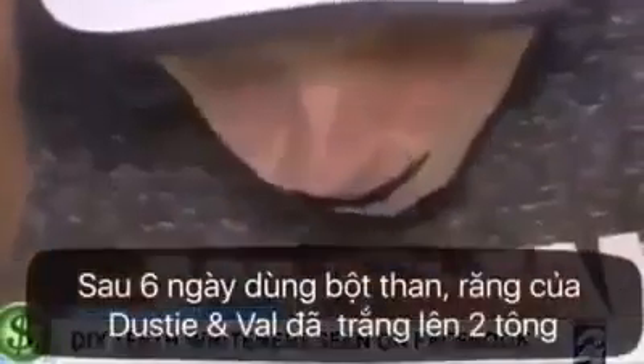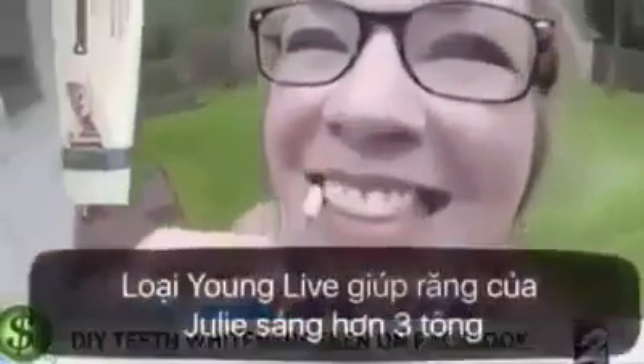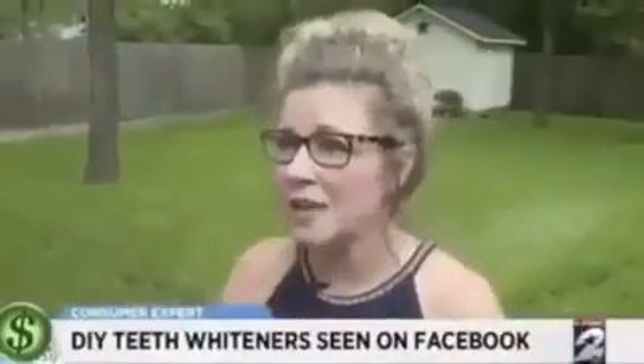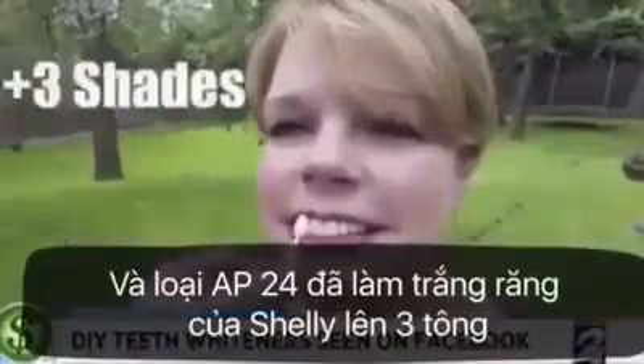After six days of using the powder, Dusty's and Val's teeth brightened by two shades. The Young Living Thieves paste left Julia's teeth three shades whiter in just less than a week. And the AP24 with fluoride achieved the same three-shade improvement for Shelly.